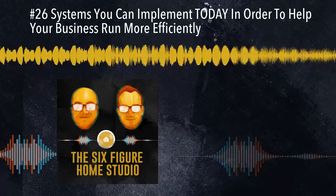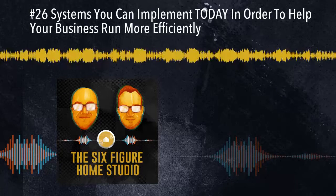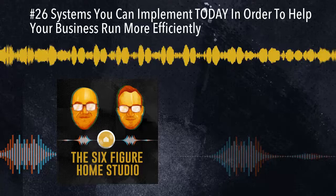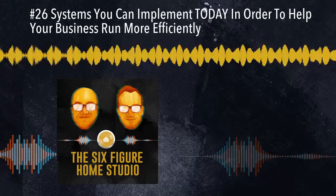Without further delay, here's my conversation about systems with Chris Graham. Chris Graham, how are you doing today, buddy? I am feeling good. It's April 19th.